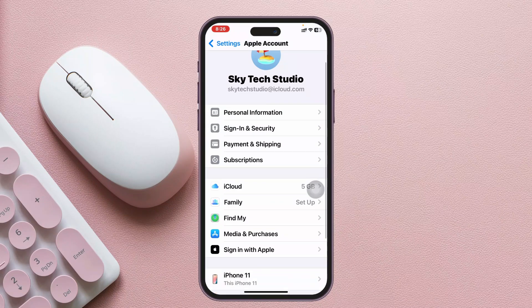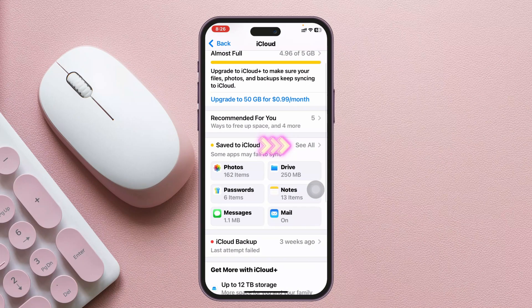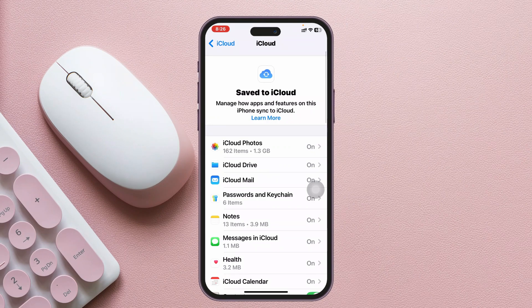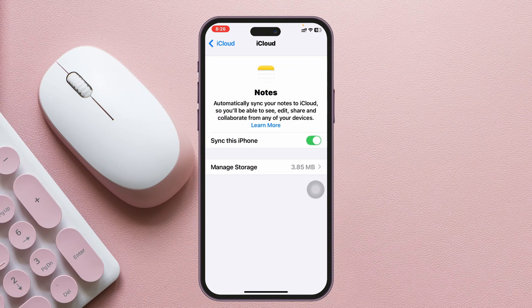From there, scroll down and tap on iCloud, then scroll down and tap the 'See All' button. Find the Notes app, tap on it, and make sure Notes is synced with iCloud. If it's already enabled, turn it off and then enable it again to re-sync.